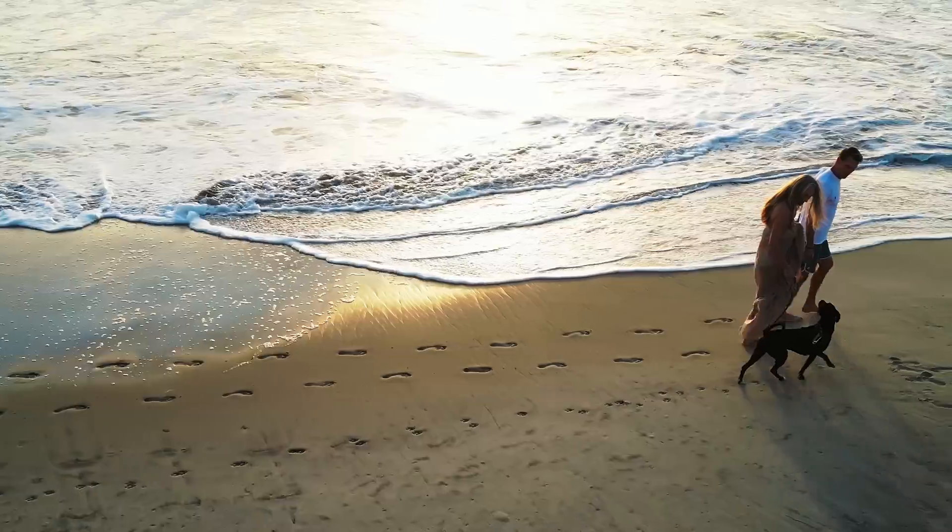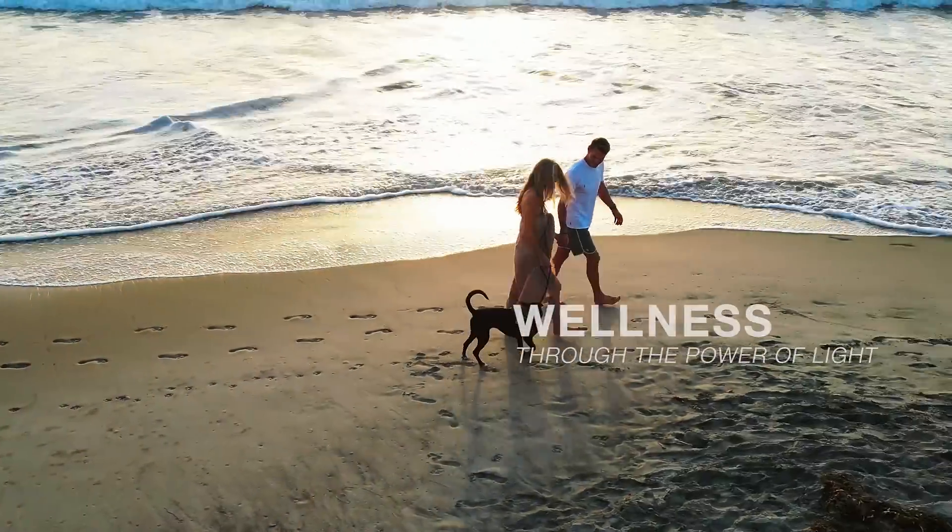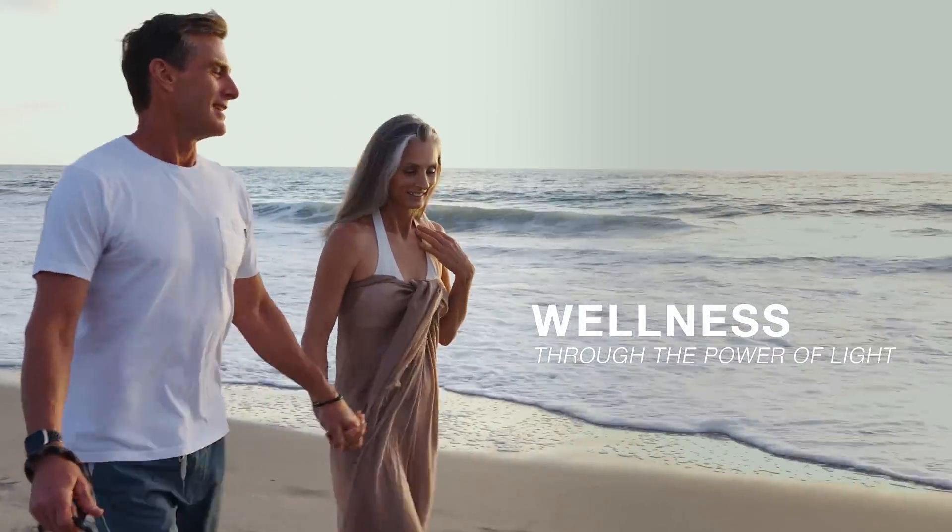Great for the whole family. Wellness through the power of light, with Saluma Light Therapy.